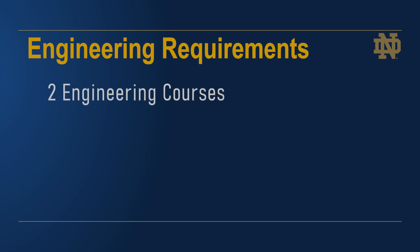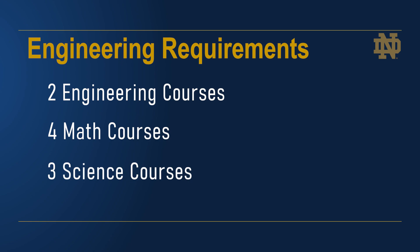Two courses in engineering — engineering design and engineering computing. Four courses in math: three semesters of calculus followed by one semester of linear algebra and differential equations. Three courses in science: one semester in chemistry and two semesters of physics. Unlike other colleges here at Notre Dame, the College of Engineering does not have a language requirement. In most instances, you will not be able to take a language class while you're pursuing an engineering degree.